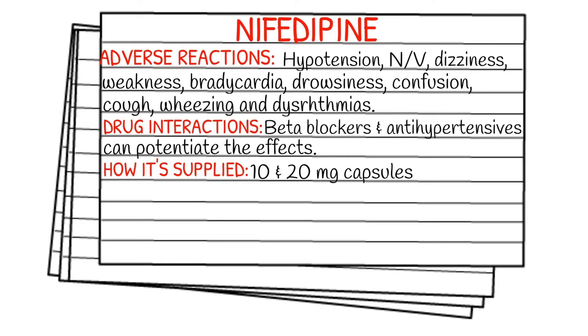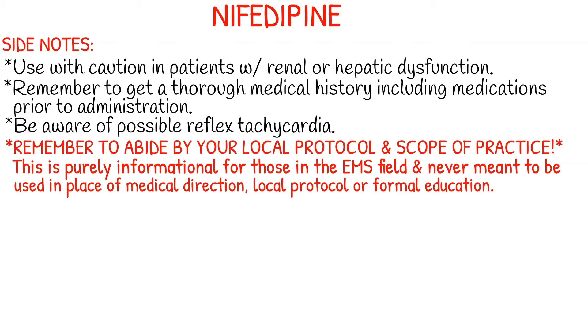Your drug interactions: beta blockers and antihypertensives can potentiate the effects. How it's supplied — it is typically supplied in a 10 or 20 mg capsule.